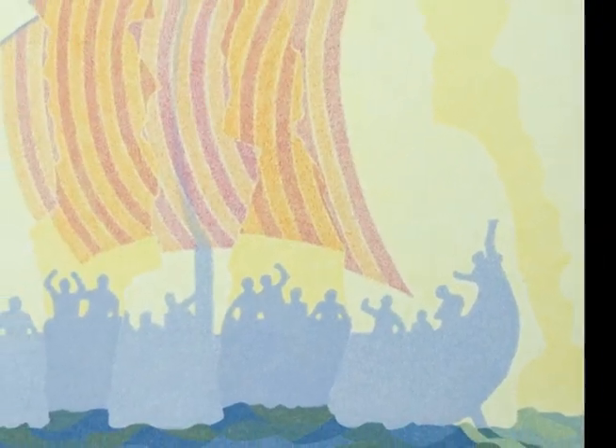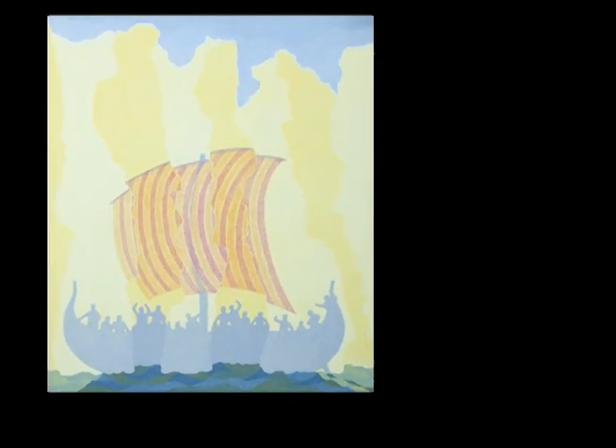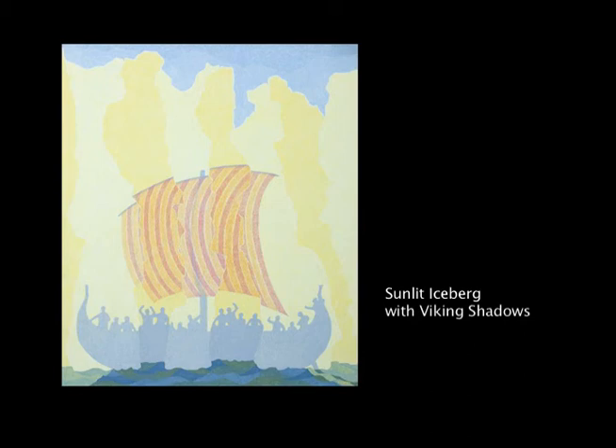This is a painting where the viewer is kind of a participant, because you would be standing on this boat. The sun is in back of you, shining on an iceberg and creating the shadow. This is a Viking boat, and the Vikings were sailing by this iceberg. Their shadow appears distorted because the iceberg is irregular, and they're Vikings — and they like what they see.